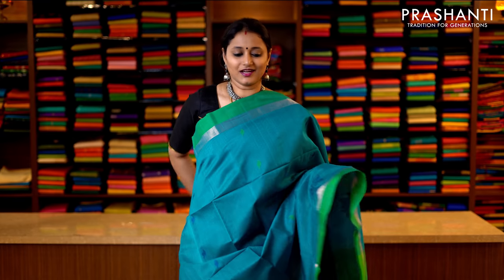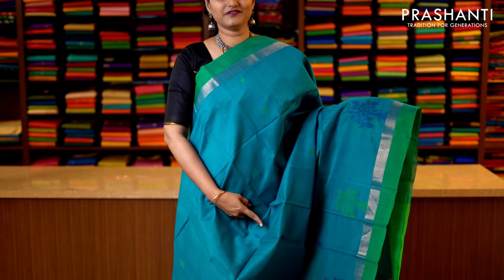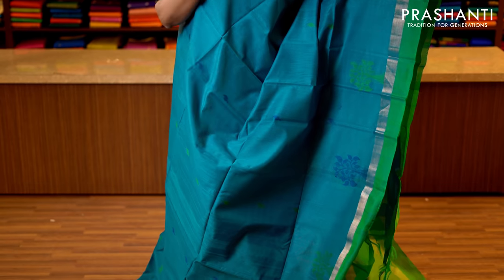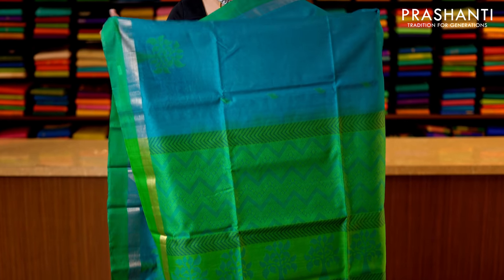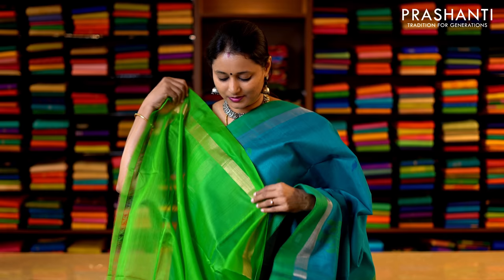Blue and green — a very pretty colour with simple zari borders on either sides. The body has got tree of life motifs running towards the bottom part of the saree, with subtly woven paisley buttas in thread running along the body. This has got a contrast rich pallu — that's the pallu — and a green blouse. Priced at 3950.